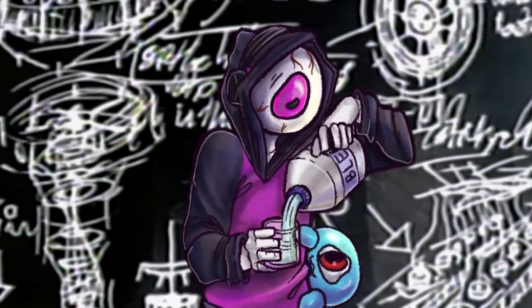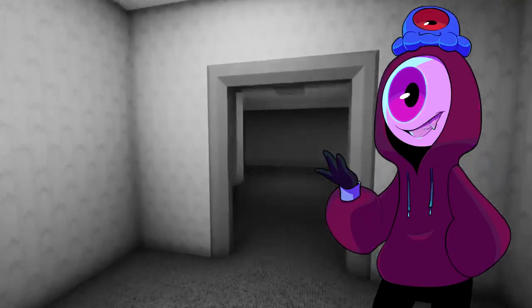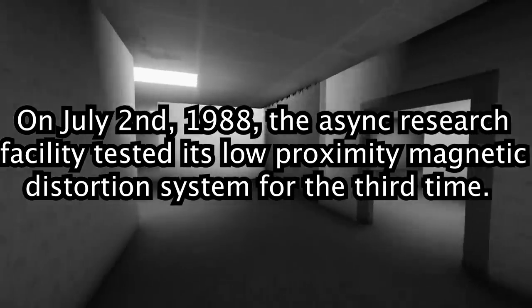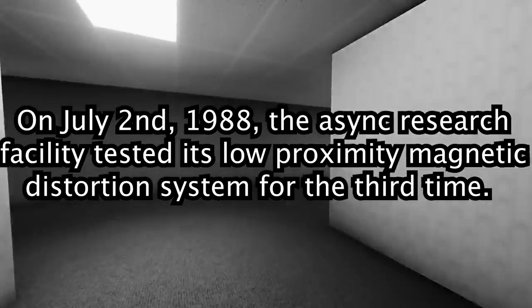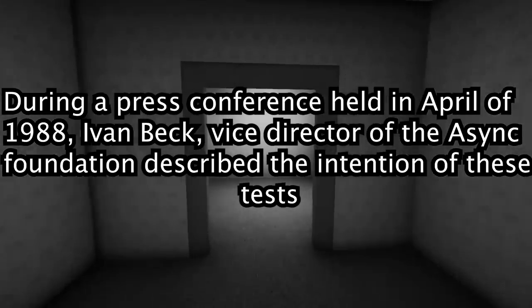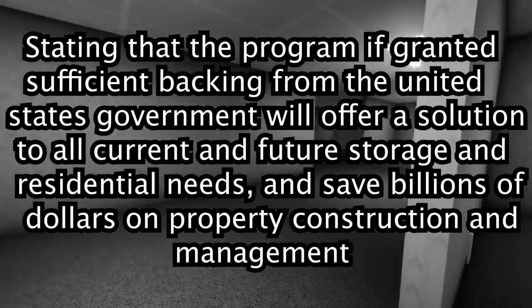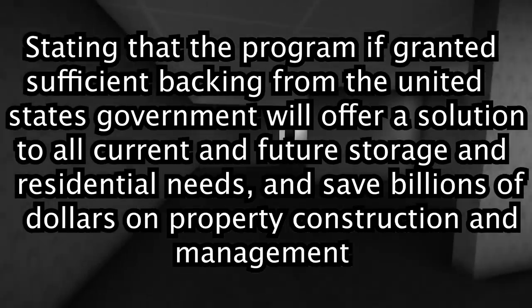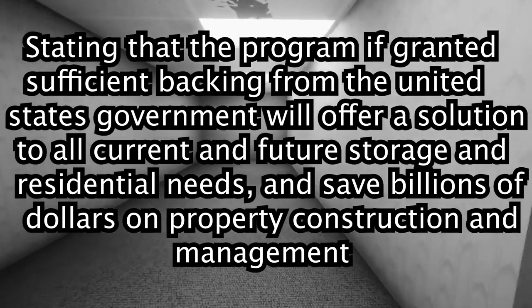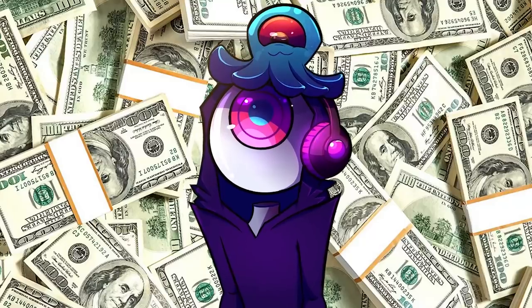and distorted audio that makes my ears bleed and weep pus oh so sweetly. 1988. Since the audio is somewhat hard to understand for human ears, I will relay the message for you. On July 2nd, 1988, the Async Research Facility tested its low proximity magnetic distortion system for the third time. Details regarding the results have not yet been released. During a press conference held in April of 1988, Ivan Beck, Vice Director of the Async Foundation, described the intentions of these tests, stating that the program, if granted sufficient backing from the United States government, will offer a solution to all current and future storage and residential needs, and save billions of dollars on property construction and management. Basically, a good old-fashioned case of humanity toying with forces that it can never understand for special green papers.